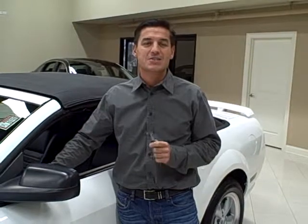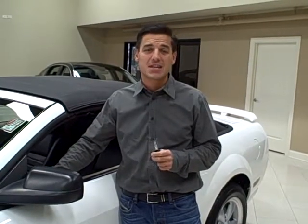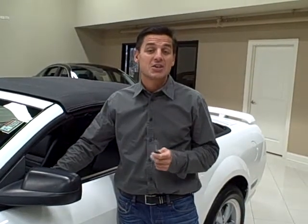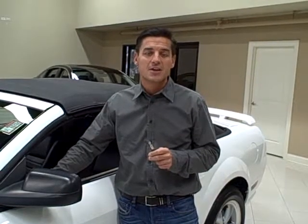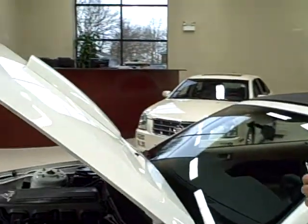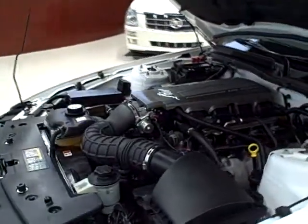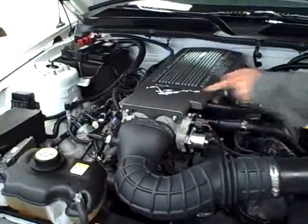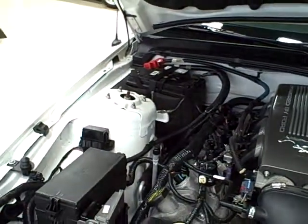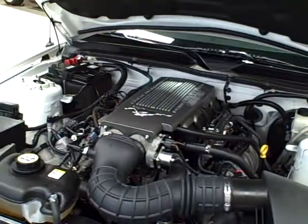Hi, we're at Titan Auto Sales and I'm excited to tell you about this gorgeous 2009 Ford Mustang GT convertible. This GT does come with a premium package and also has the GT appearance package, which includes this beautiful Ram Air hood scoop and a Ford Mustang emblem engine cover. This GT also has a 4.6 liter V8 engine which produces 300 horsepower and 0-60 times in 5.7 seconds.